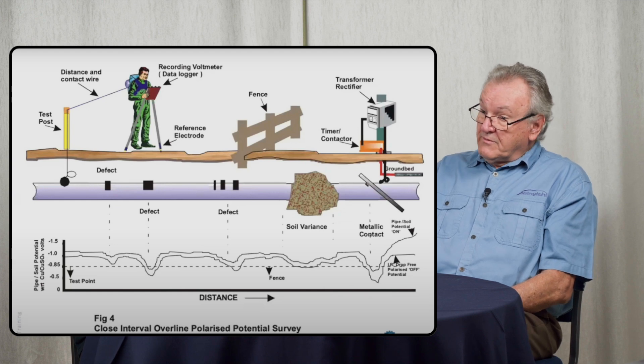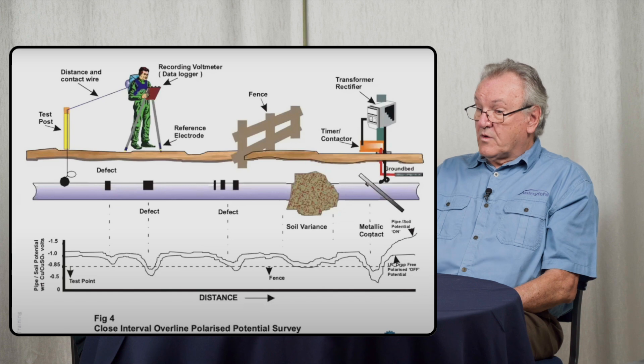One of the other common problems in pipeline work is foreign contact. A foreign contact can be something as simple as a piece of scrap steel left in the trench — and the most significant one I've found was a full-sized farm gate. We found a defect from a close interval survey, the contractor went back to excavate, and when he opened up the trench he found a farm gate that had been dragged in during backfilling and was hard up against the pipe, compromising the CP system.